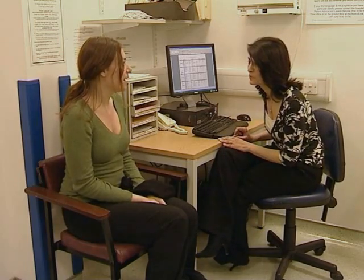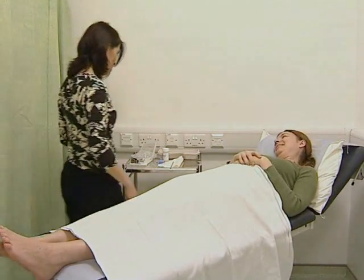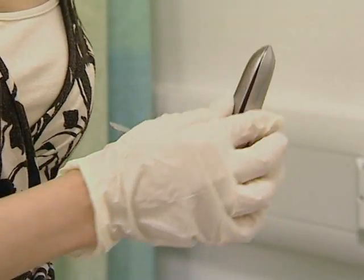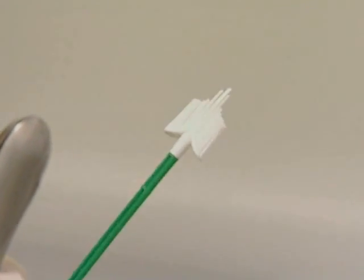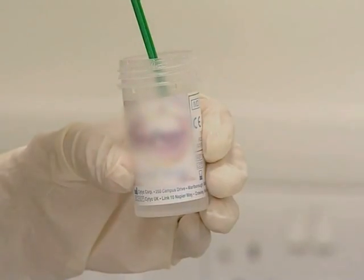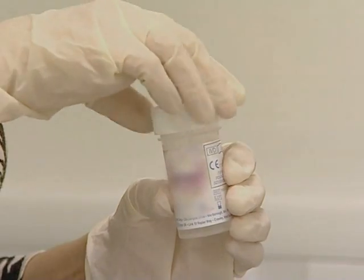Screening is done using a procedure called liquid-based cytology sampling. You will be asked to lie in a comfortable position on the couch while a piece of medical equipment called a speculum is inserted into your vagina to hold it open. Once the doctor or nurse can clearly see your cervix, they will use a small brush to take a sample of cells from it. The head of the brush is then either rinsed into a small container of preservative or snapped off and put into the container.